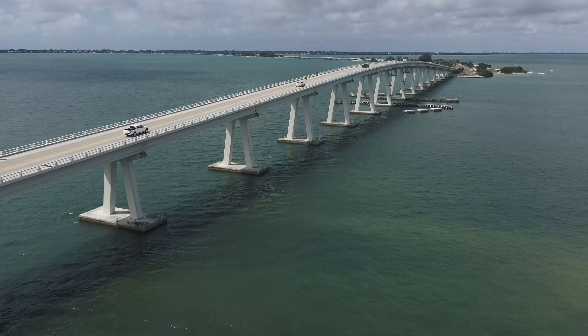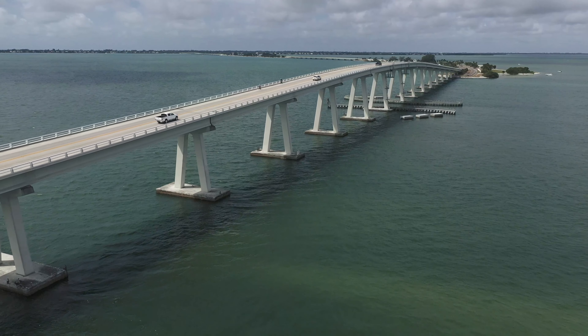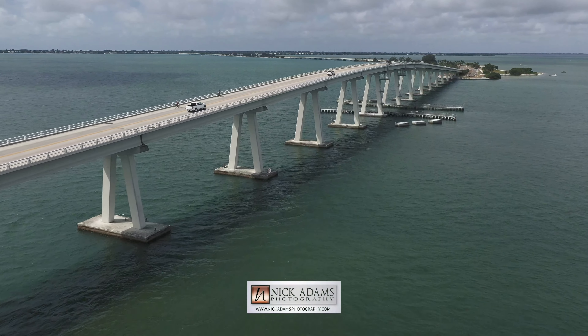Hope you have the pleasure of coming across this causeway soon. Until then, my name's Nick Adams. See you on the next one.